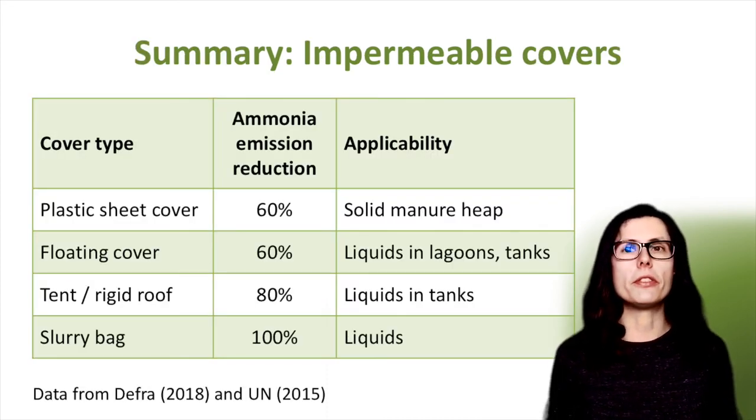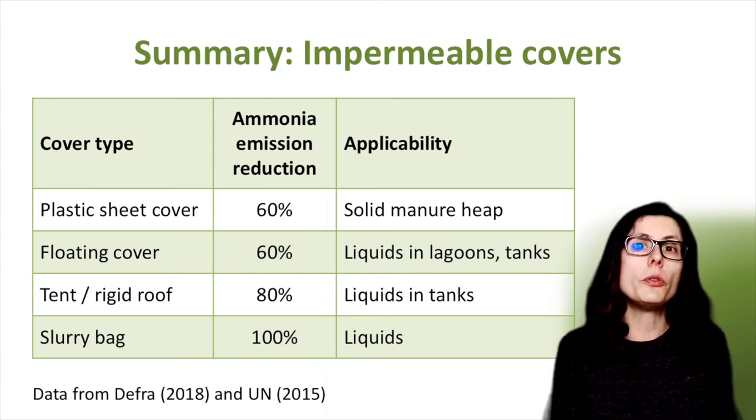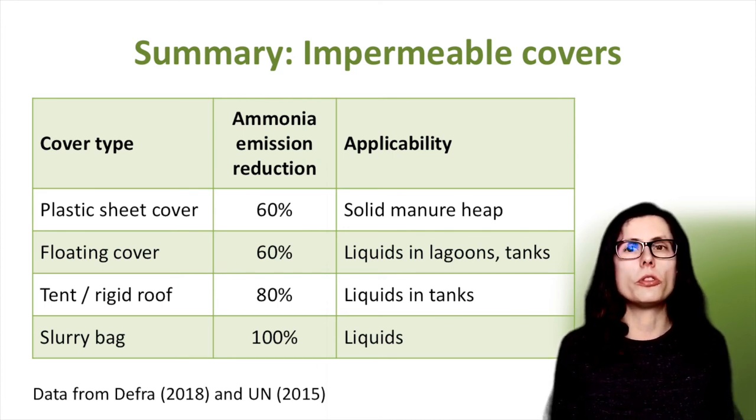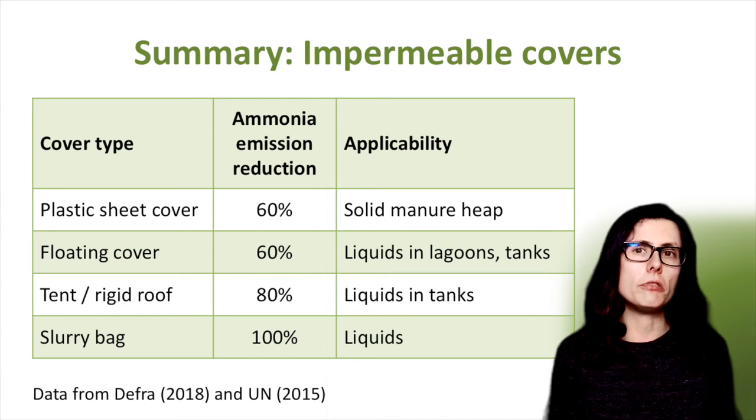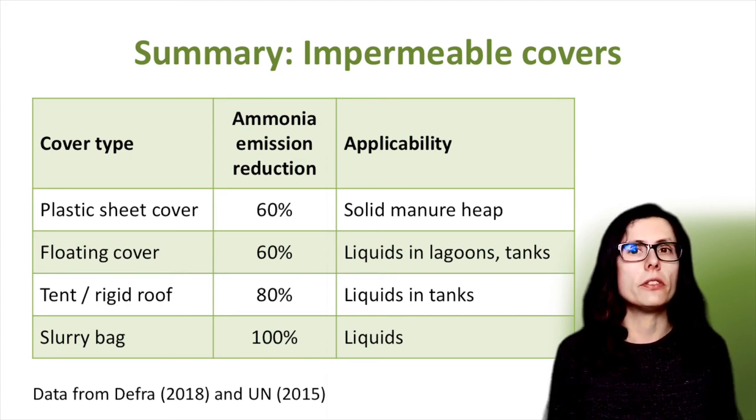This table summarises the ammonia reduction for the different cover types I've just been talking about. I've also included plastic sheeting for covering solid manure heaps - this can reduce ammonia emissions by around 60%. The floating covers, which are used in lagoons and also for circular tanks, reduce ammonia emissions by approximately 60%. Flexible tent and rigid roofs on circular stores can reduce emissions by 80%. Slurry bags, as they're pretty much self-contained, can reduce ammonia emissions by up to 100%.